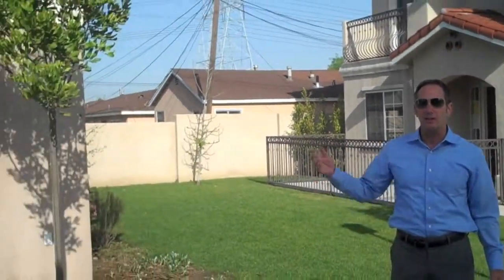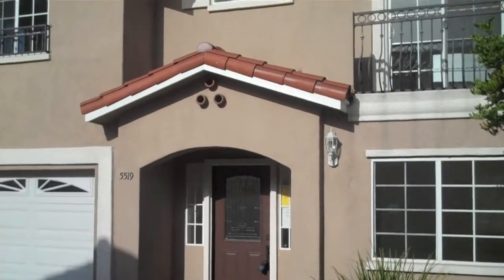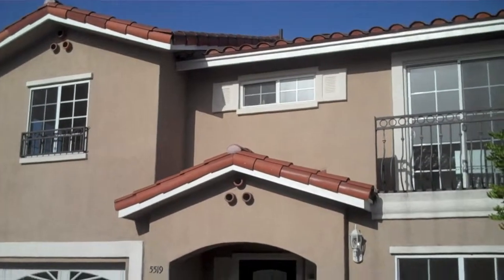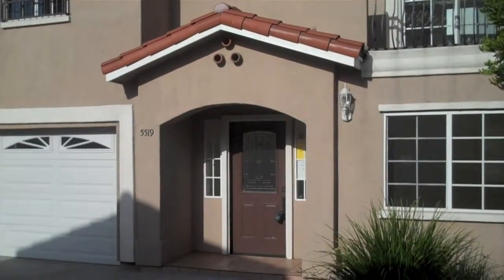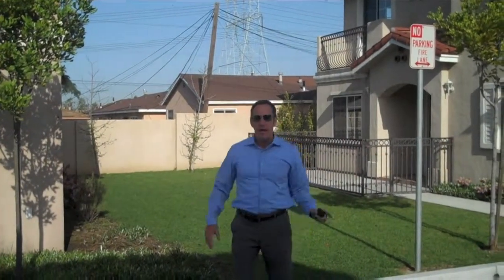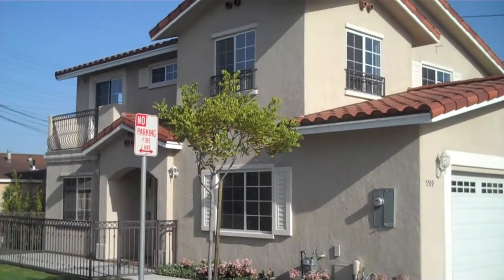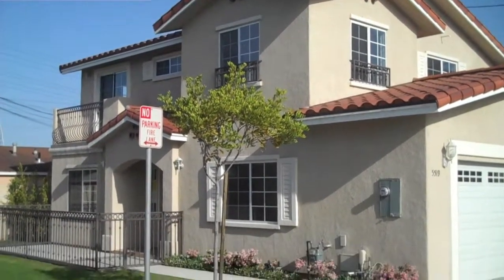We'll go ahead and pan so you can see the exterior of these beautiful homes. Each one has its own unique style. 5519 B has a front door entry, nice front porch, garage adjacent, and a very nice green belt in between the two units. And as we get to 5519 C, you'll see the side entry also facing the green belt.